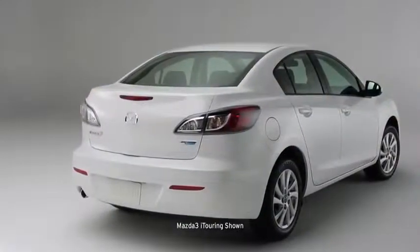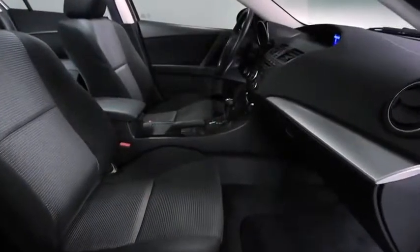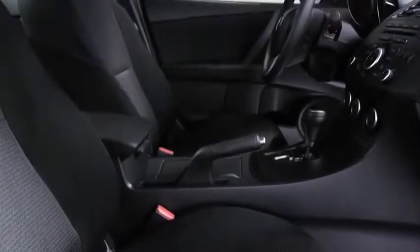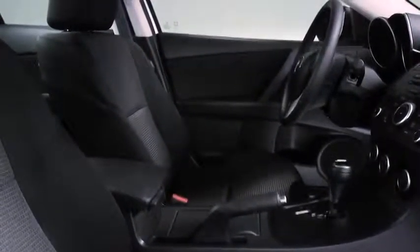In other words, it sets an incredibly high standard for what this class should deliver. Open the door and you'll find a cabin packed full of features like steering wheel mounted controls and remote keyless entry. Soft touch materials are everywhere — the whole cabin is finished with a level of craftsmanship you'd expect at a much higher price point.